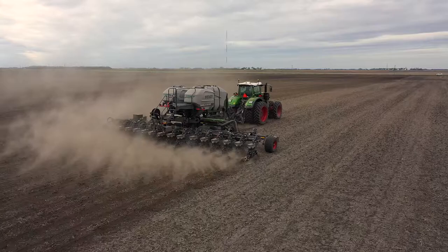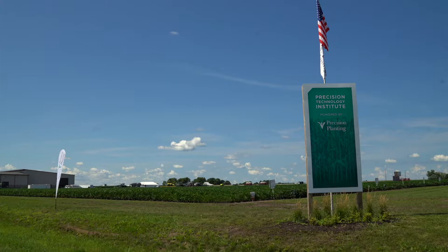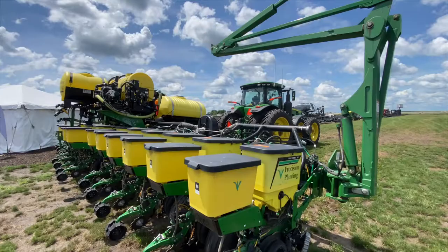Are you thinking about upgrading your planner for 2021? Hi everyone, I'm Chad Colby. I'm in Pontiac, Illinois at the Precision Planning Institute. I had an opportunity to talk to Jason Webster. I wanted to get his opinion on what he's learned so far in his 400 acre test farm, where he's trying everything to push the limits of corn and soybean yield here in central Illinois.